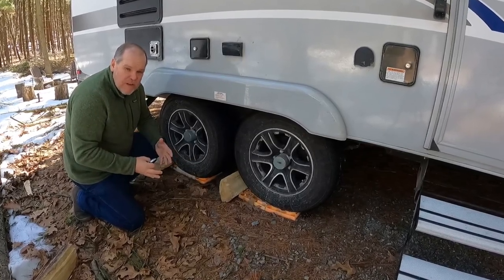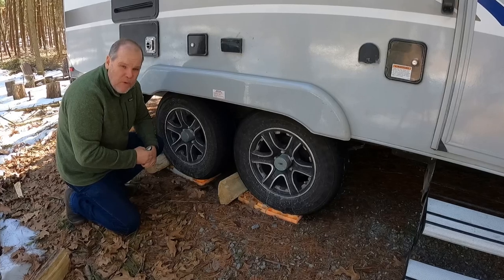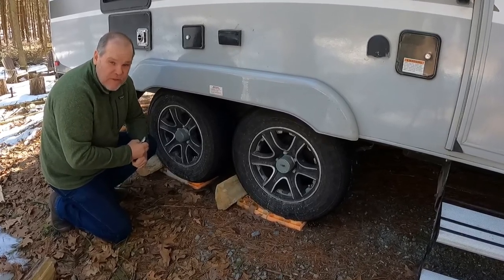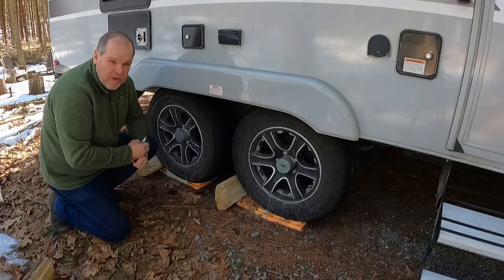How do you know what your tire pressure is when you're towing your trailer down the road? I've got a product that will tell you that and so much more that I'll share with you in this episode of Travels with Delaney.